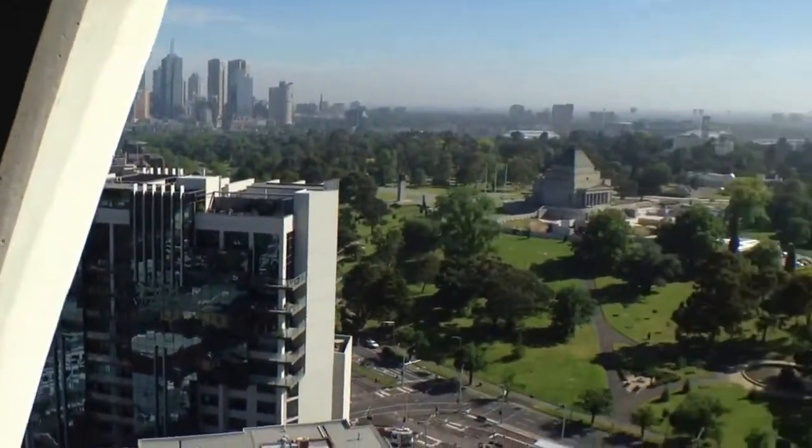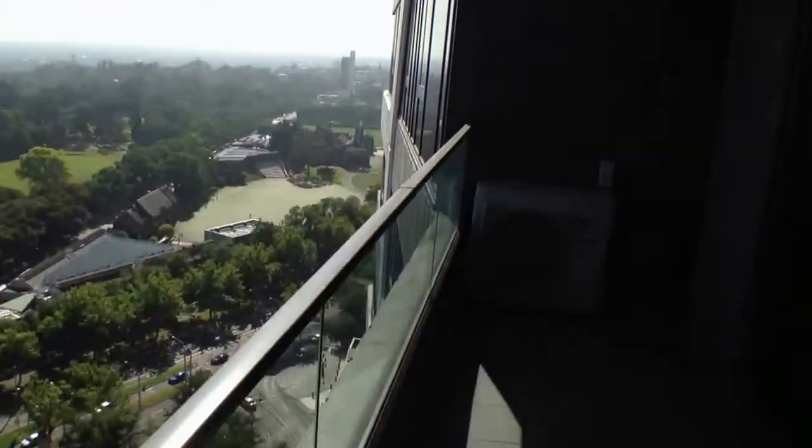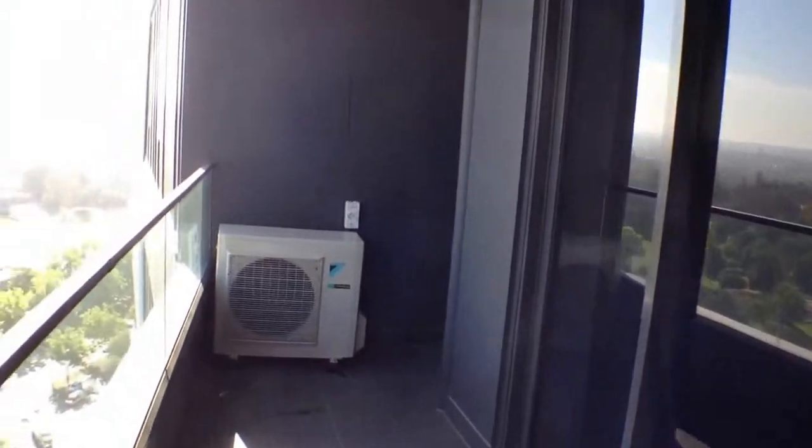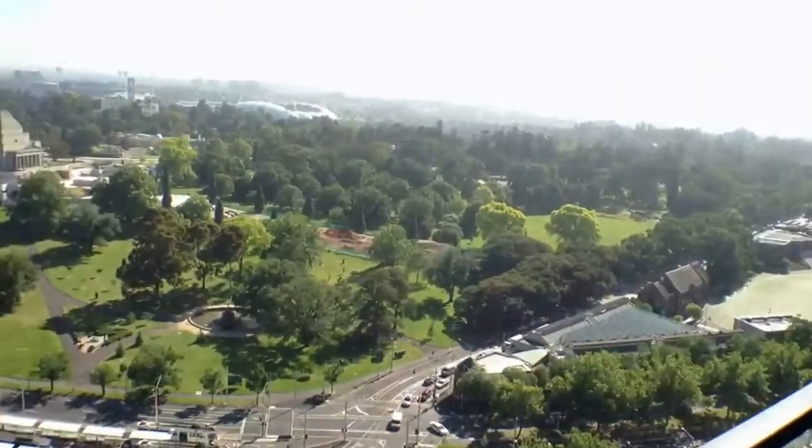I'll start and take you for a quick walkthrough tour of the property today. We'll just have a quick look at the balcony — you've got this balcony here, ready for your barbecue and a table and chairs to sit out and take in that view.